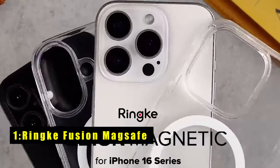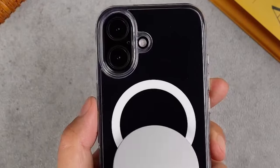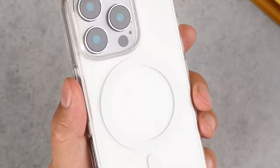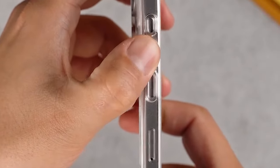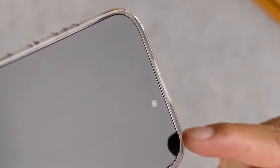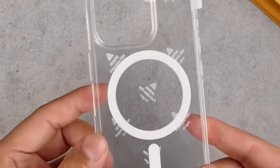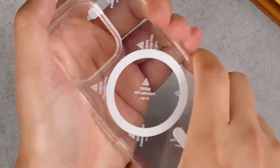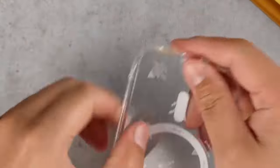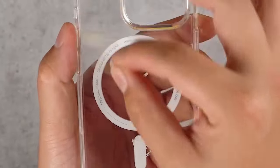Now at number 1 is the Rink Fusion MagSafe. The Rink Fusion case for iPhone 16 is a standout choice for those seeking a blend of protection and functionality. Featuring a clear polycarbonate back panel and a durable TPU frame, this case ensures both clarity and robustness, showcasing your phone's design while guarding against everyday wear and tear. The precise cutouts offer enhanced protection and easy access to all buttons and ports. Compatibility with MagSafe allows for seamless wireless charging and effortless attachment of MagSafe accessories. The Rink Fusion also supports wireless phone grips, adding versatility for different uses.